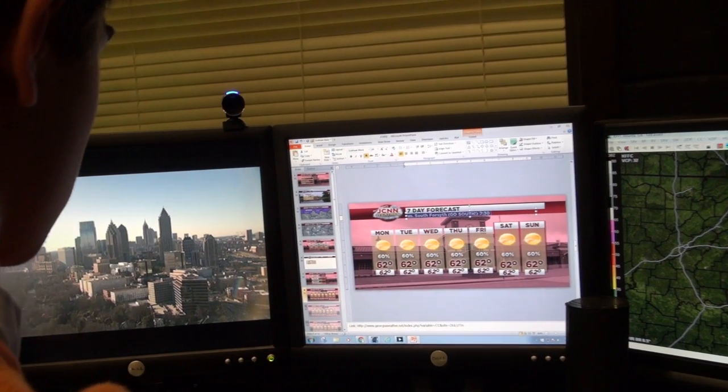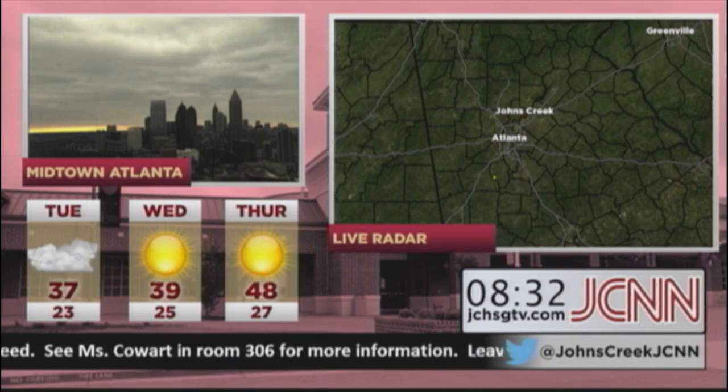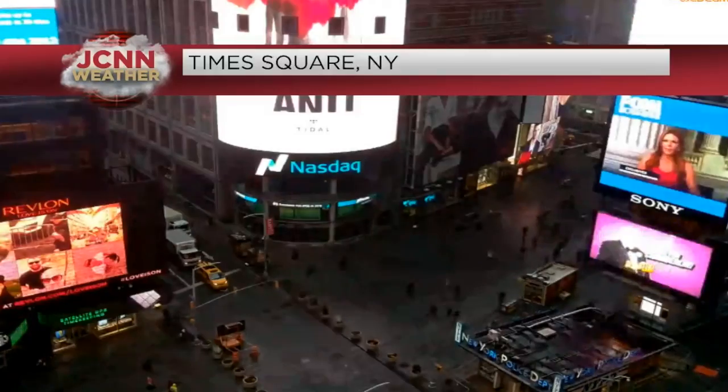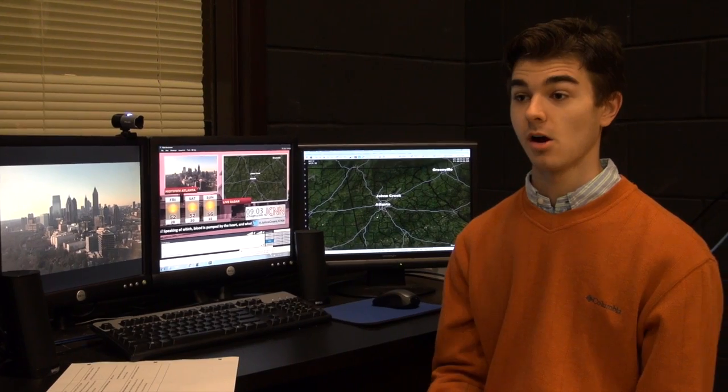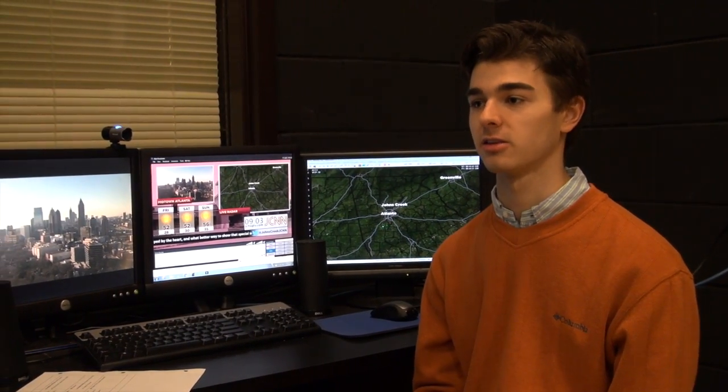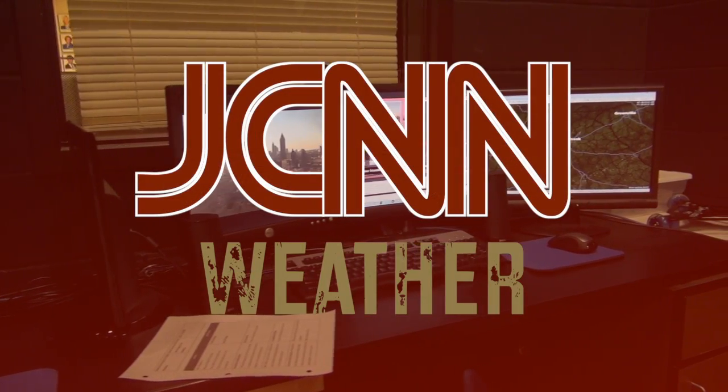Along with GR Level 3, the JCNN weather team has access to thousands of live cameras from all across the globe, taking you inside of the storm. Ultimately, our goal is to deliver the most accurate, up-to-date information to the students of Johns Creek. That's why we do what we do.